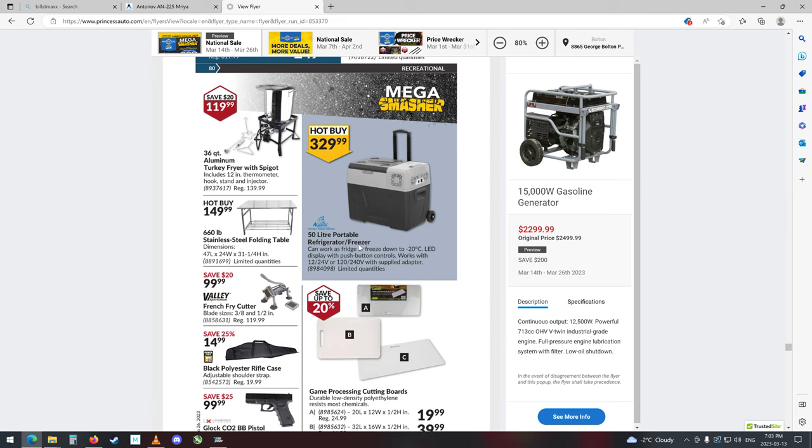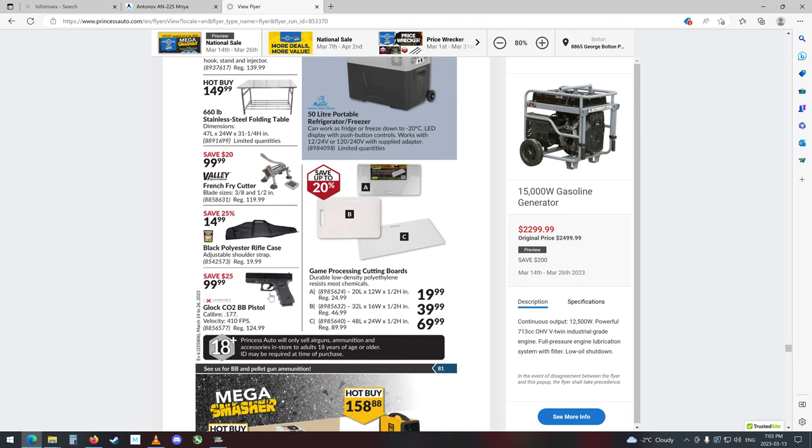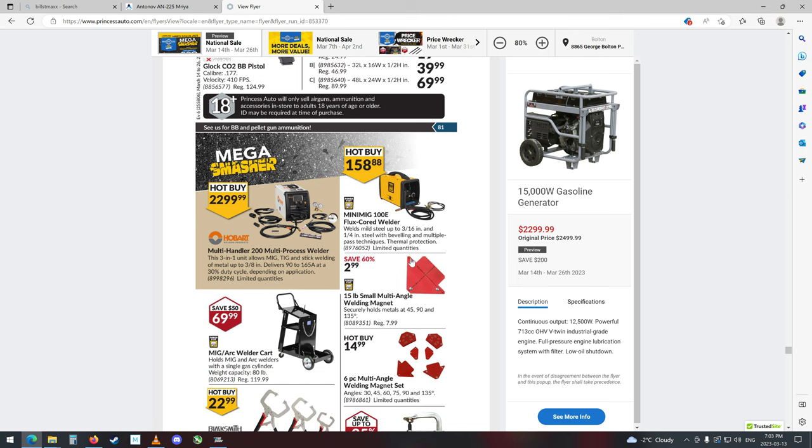50-liter portable refrigerator-freezer — hey, that's kind of cool. Works with 12-volt to 24-volt or 120-240 with a supplied adapter, that's all right. Glock CO2 pistol. What do we got here — multi-purpose welder, allows MIG, TIG, and stick. That's a pretty nice unit, does a little bit of everything — well, it does everything except a cutting torch.